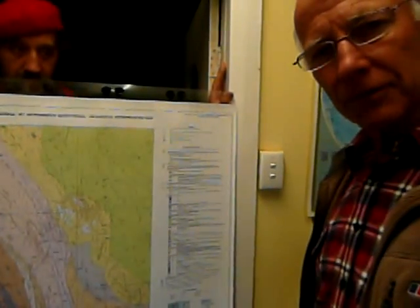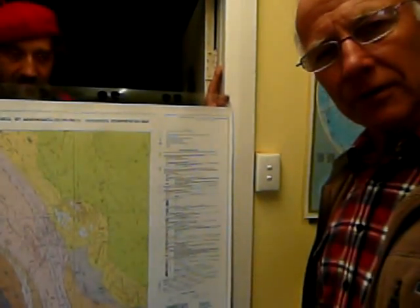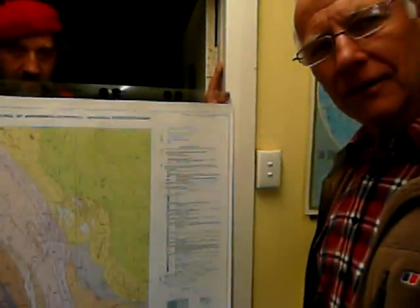G'day, I'm Barney Stephens, a geologist from Broken Hill. We're going to talk about some of the area in northwestern New South Wales where Burke and Wills travelled through. This map covers the very northwestern corner of New South Wales, north of Broken Hill.